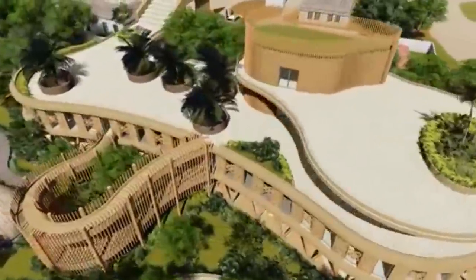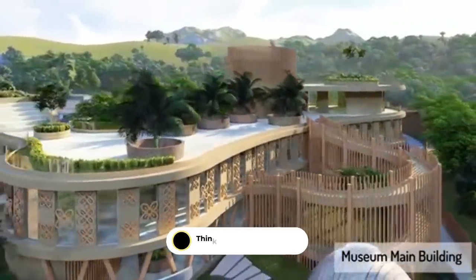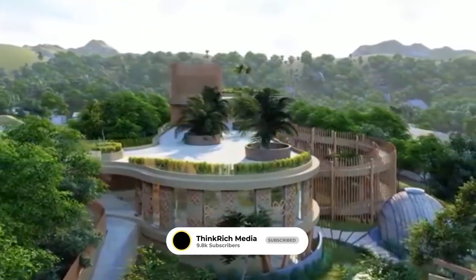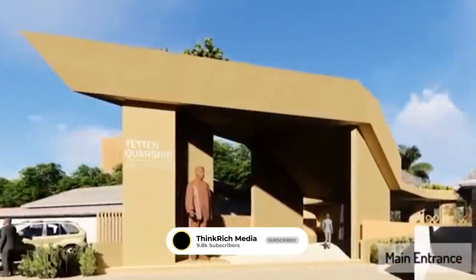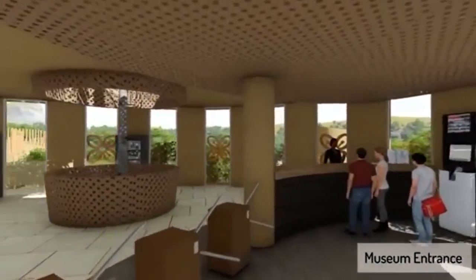The area holds particular significance in the story of Ghana's economic growth. The plans, which were commissioned by Ghana's tourism department, include the museum itself, an amphitheater, a multipurpose hall, a restaurant, landscape gardens, and a factory. The design also proposes that the whole process from cocoa harvesting through to fermentation, roasting, and manufacturing be accommodated at the site.